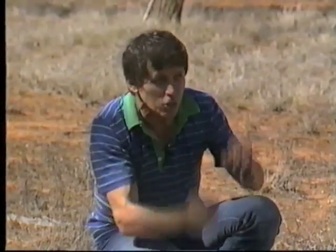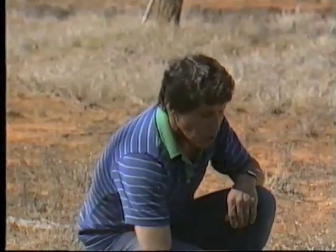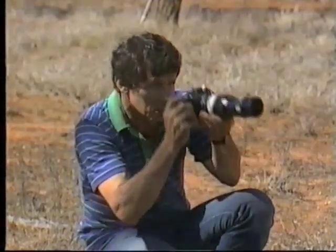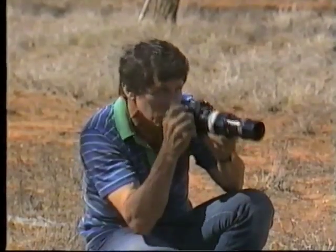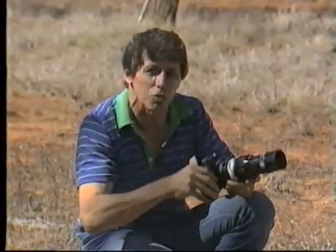Remote sensing simply means seeing things from a distance. You can use binoculars, a telescope, or a camera with a telephoto lens. With this camera, I can bring that distant mountain range six times closer. I can take a photograph and then take it away and analyse it.